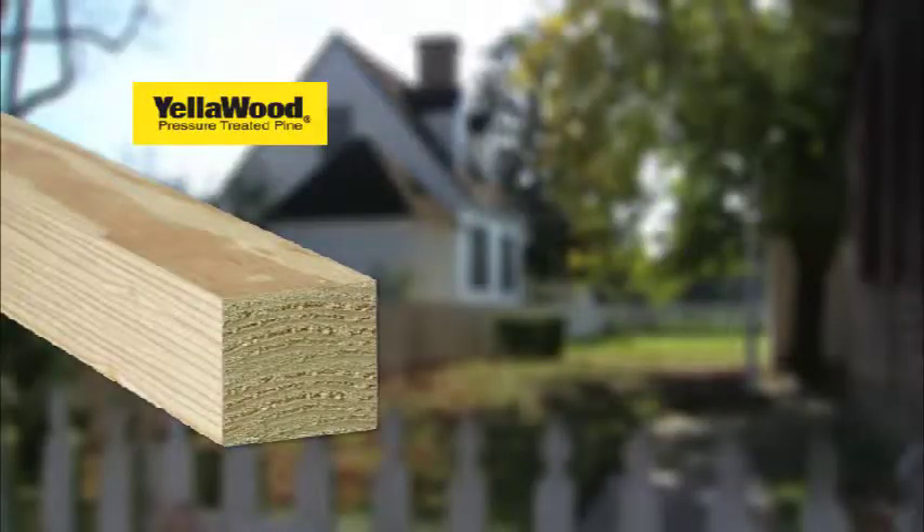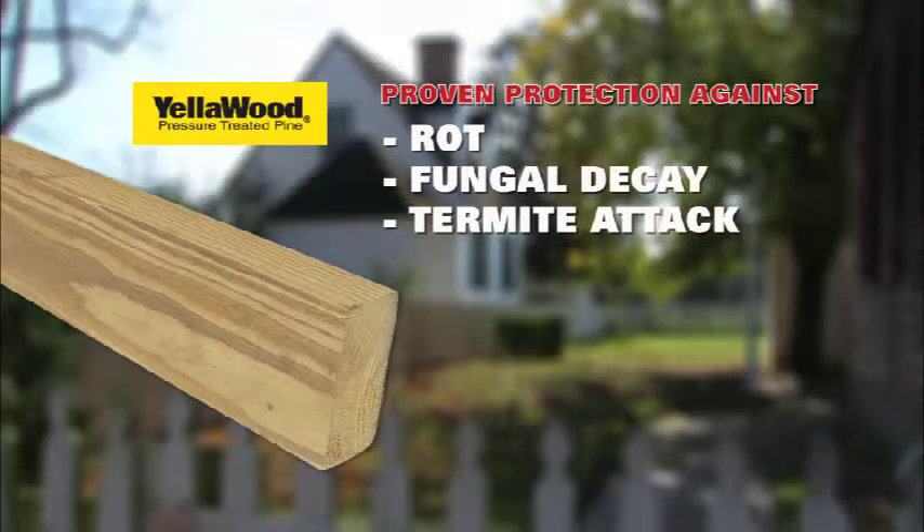Yellow wood protects your project against rot, fungal decay, and termite attack. If it doesn't have the yellow tag, you don't want it.